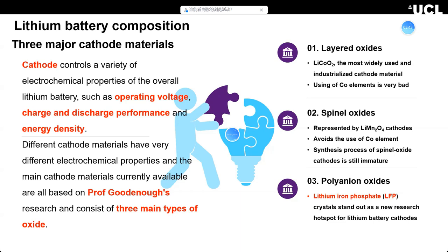Lithium cobalt oxide uses cobalt elements, but cobalt is very polluting to our environment, costly, and hard to recycle. The second material is spinel oxides, represented by lithium manganese oxide (LMO), which avoids using cobalt elements, but its stability problems mean it is still immature for industrialization. The third and most important cathode material is lithium iron phosphate (LFP), which is a current research hot topic and also my research project target.